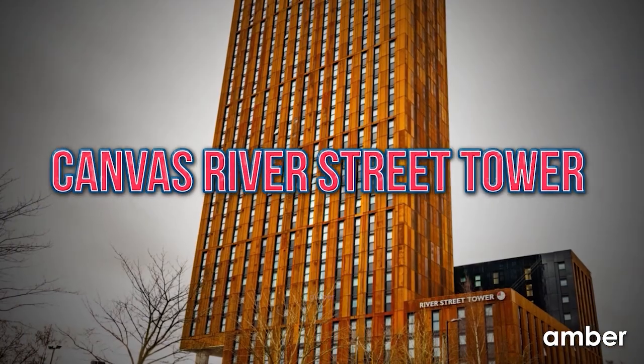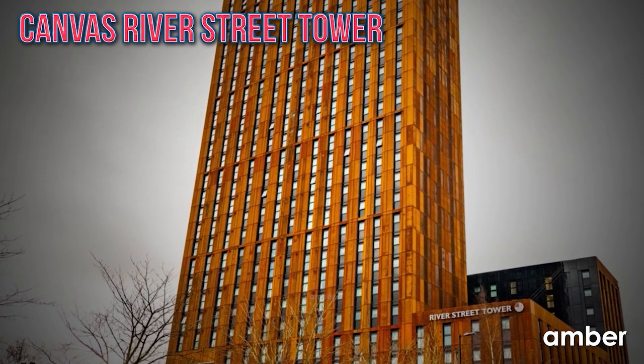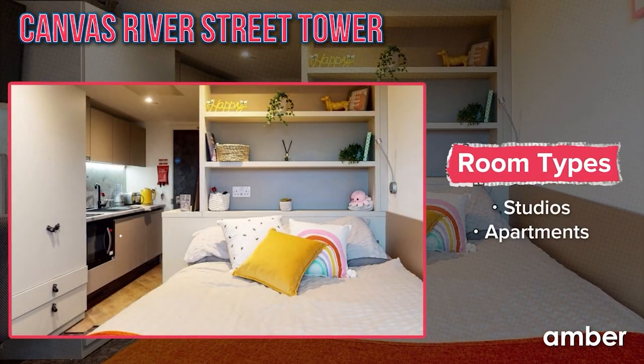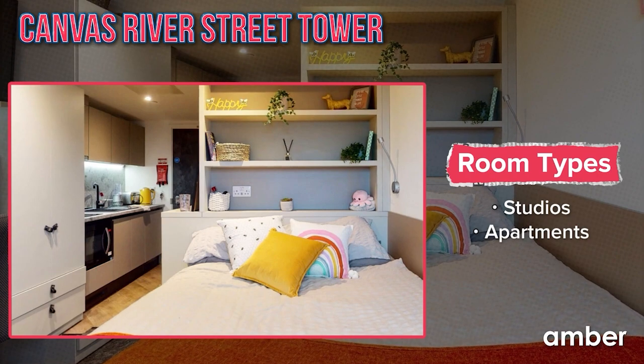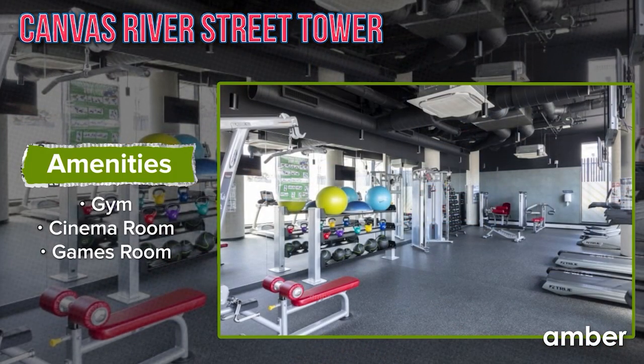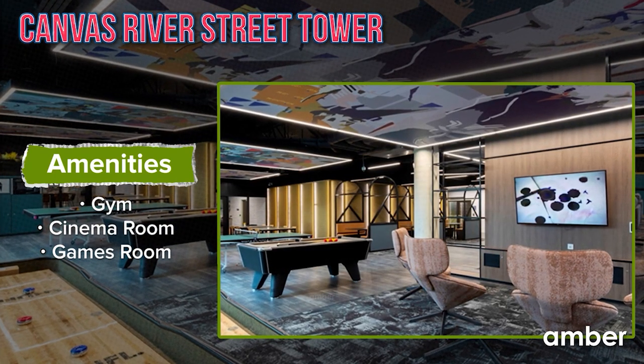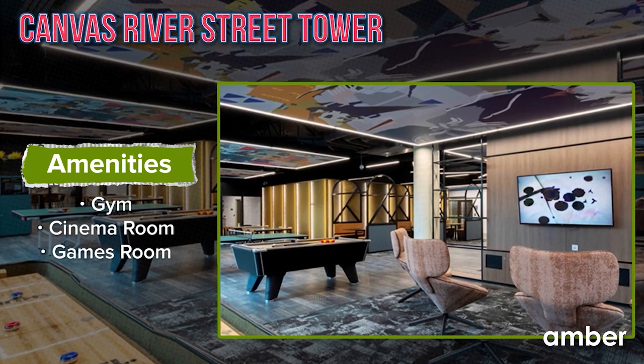Canvas River Street Tower — rising elegantly against the skyline, the iconic Canvas River Street Tower defines the essence of River Street. Here, student living reaches new heights, with an array of studios and apartments that promise an exceptional experience. Embrace cinematic delights in the movie room, stay active at the in-house gym, and bond over lively conversations in the gaming zone.